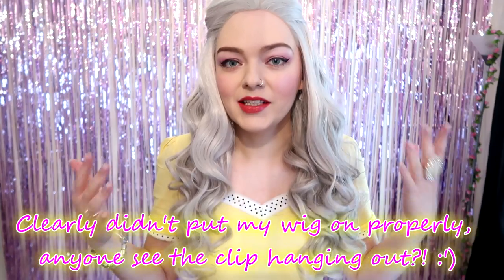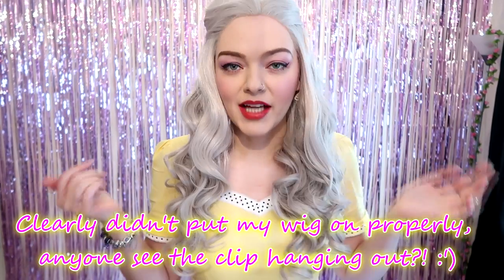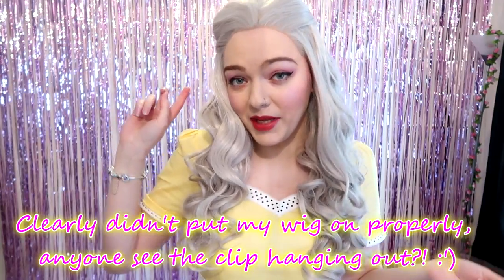Hi everyone, welcome back to my channel. As you can see, we're in a little bit of a different location today. Hope you don't mind the Disney collection not being behind me, but this was going to be easier for me because I am doing a vintage dress try-on haul today. A lot of you may or may not know, but I have chronic fatigue syndrome, so doing a video in one room and then going to do the try-on in another room is very tiring. I thought today we would come downstairs into my sitting room.